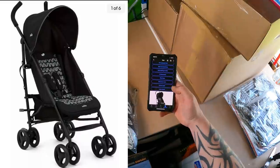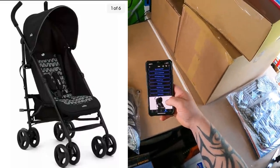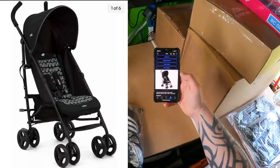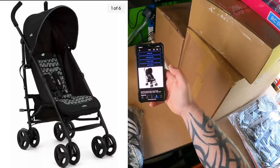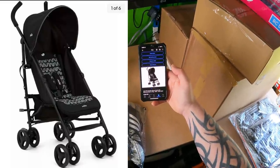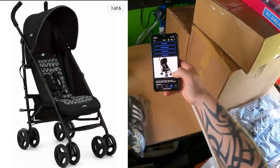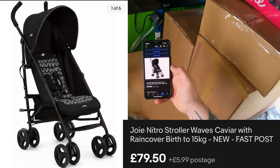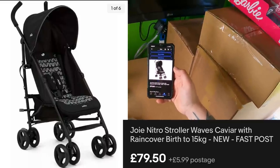Next is an item I'll just put on screen as it's downstairs and entirely pointless to bring up just for filming — this is a Joey Nitro Stroller. Brands Banking picked it out from Tesco as a bit of retail arbitrage. There were two of these and two baby swings. The baby swings were huge profit — paid £27 for them and they both went out for about £130 each. This is the second stroller sold. Cost price was £40 and it's going out the door for £79.50 plus £5.99 postage.